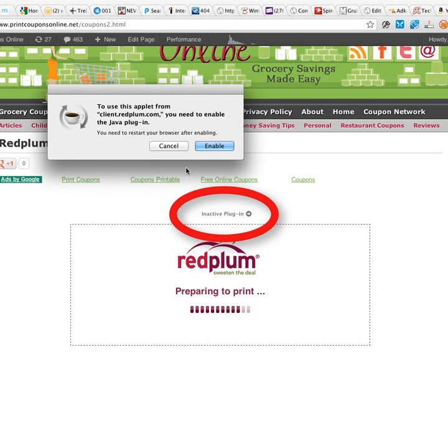Make sure that you click that, and then it'll ask you if you want to install the plug-in. Make sure you install that plug-in, and then you'll have to restart your computer.